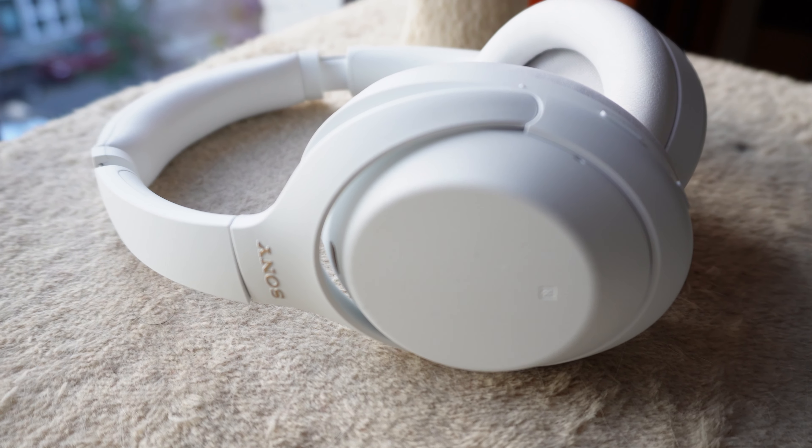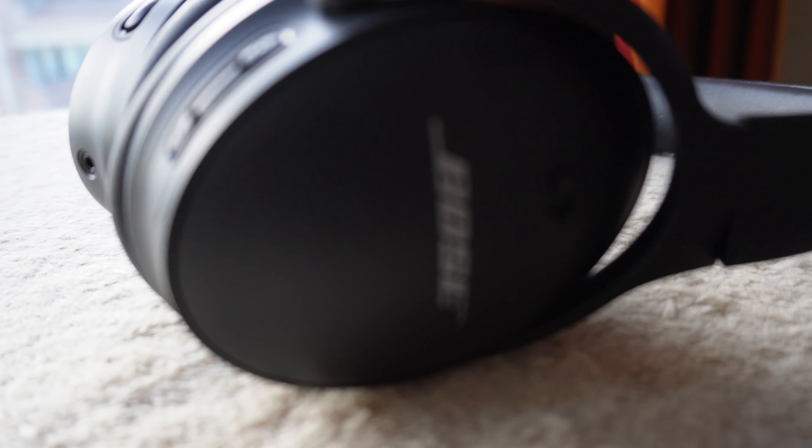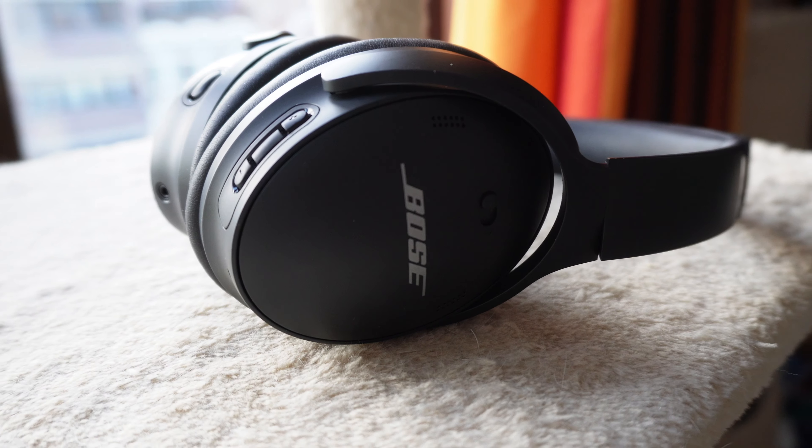Sony's top-of-the-line WH-1000XM4 vs Bose's second-in-line, the Bose QuietComfort 45. There can be only one winner.